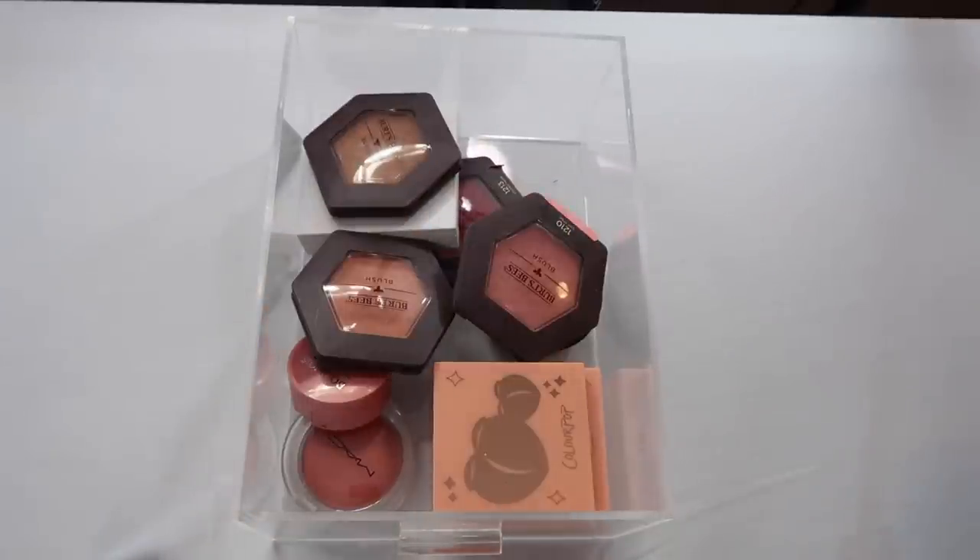Alright guys, there you have it — that is my blush collection, just my individual blushes. If you'd like to see more, I have a face palette collection video where you'll see all my blush palettes. Blush is one of my favorite things to put on my face and one of my favorite parts of makeup, so I deeply love my collection. Let me know if you'd like me to rank them, high-end vs. drugstore. I'm moving into highlighters next — see you in the next one!